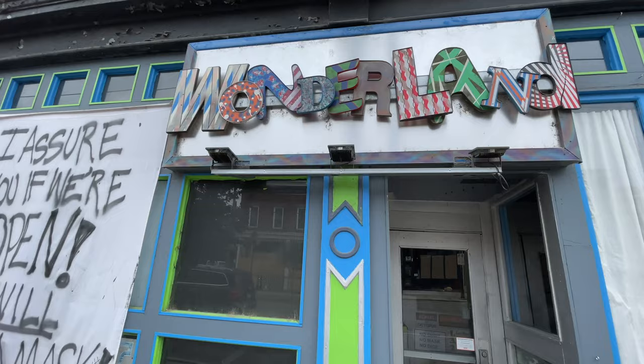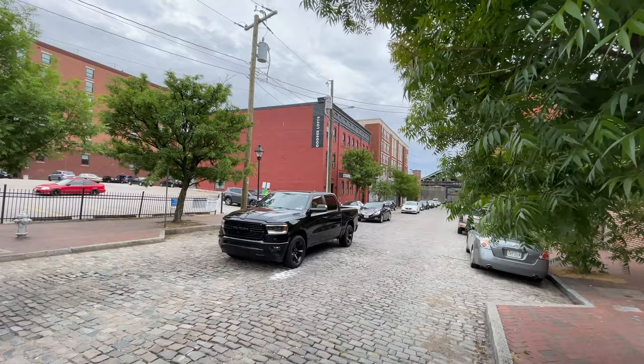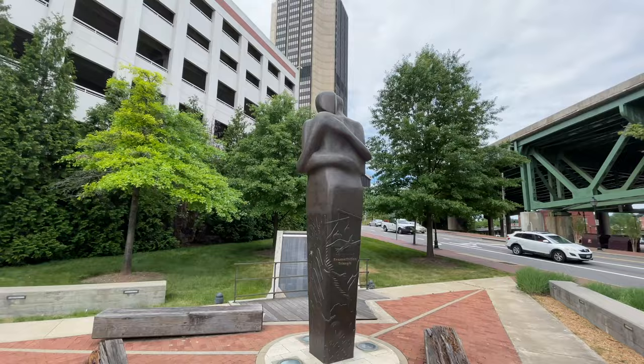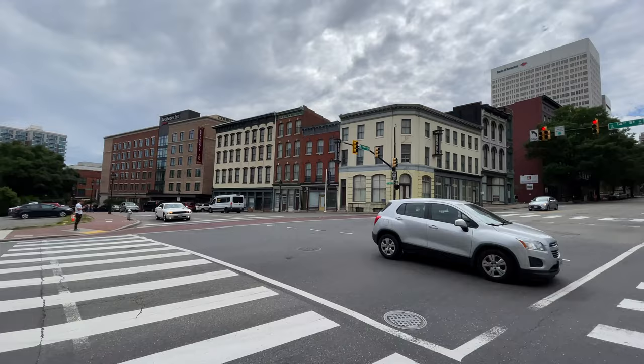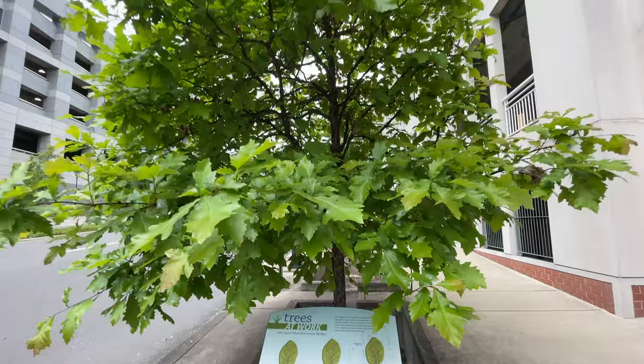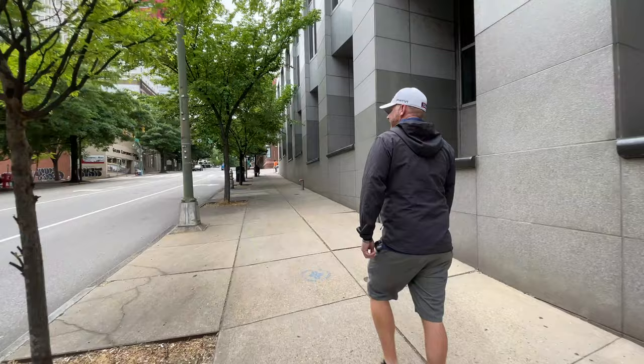Here we are starting out on Main Street — this is where the Main Street Station is. If you guys come in on an Amtrak, you may actually stop here. They do have two Amtrak stations in Richmond, and this one just so happens to be the most beautiful of the two. We're down here on Main Street where you can go get some pub activity and check out some of the local shops.